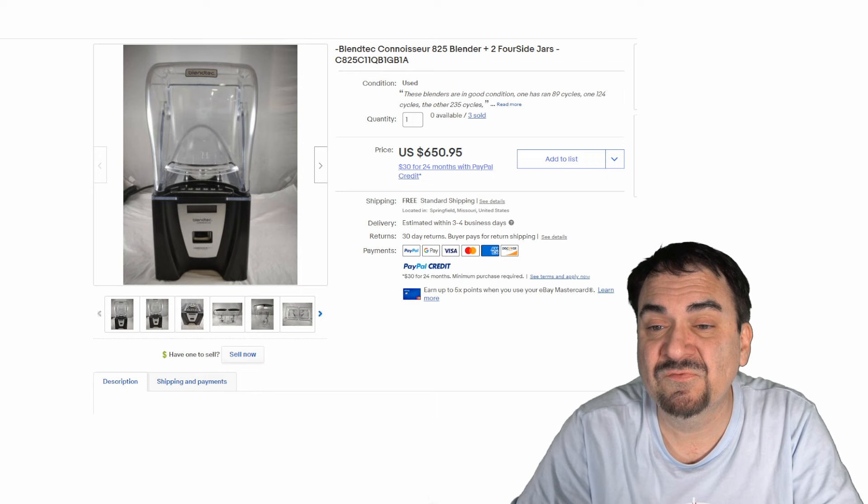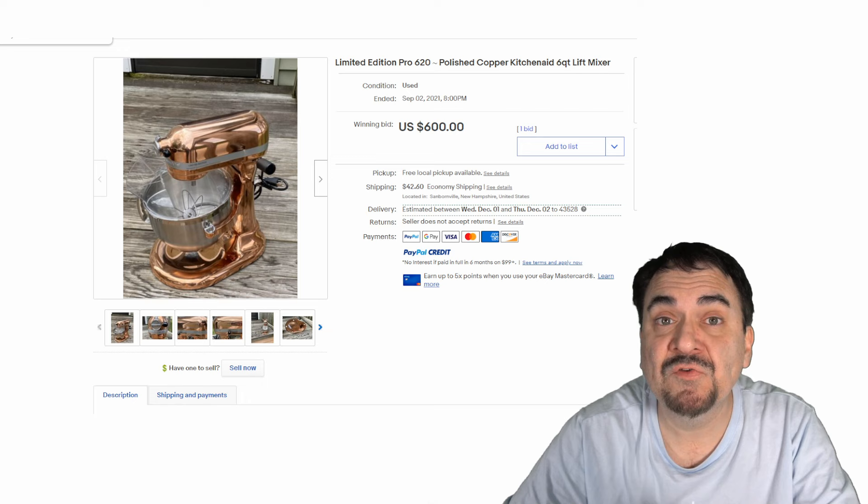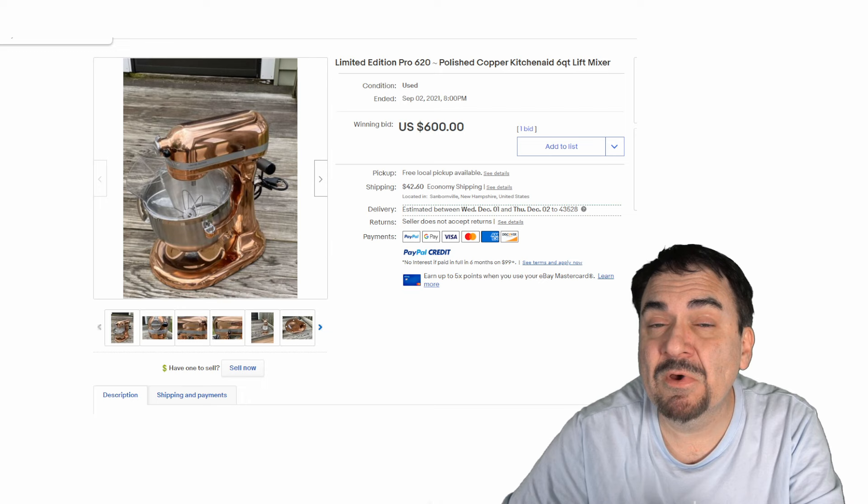Now mixers are great as well. KitchenAids are one of the top ones that I always look for. With any of these items I'm showing you in the kitchen, parts and pieces will still sell — the paddles from a mixer, the bowls, any parts, the cups, the blades from a blender — any of those sorts of things. I make some pretty darn good money. Many times I can make more money by piecing some of these units out than I could if I sold them whole. Not all of them.